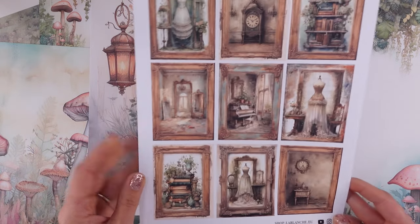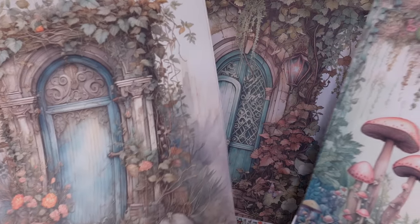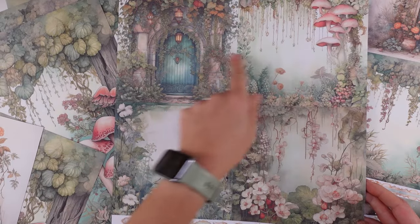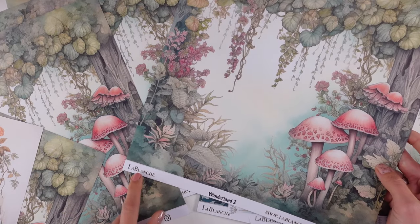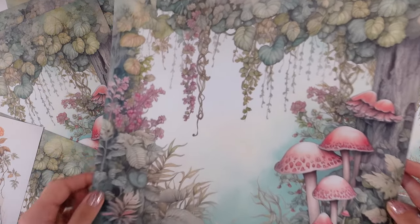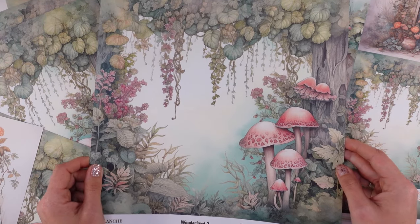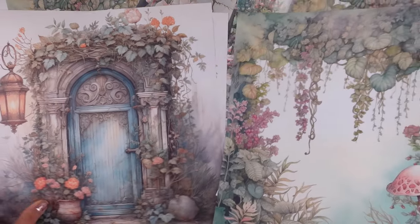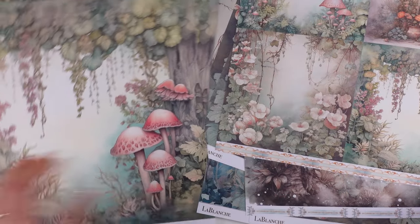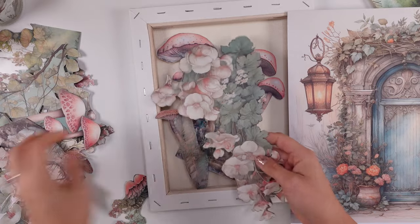I absolutely love this new collection — I love everything about it. I haven't felt this inspired or this charmed in a long time. If La Blanche is watching this video, please bring the papers back, please bring the collection back, please do a reprint. I'm sure there are so many people wishing to purchase these gorgeous papers. I'm hoping to use those today and create some beautiful design — with gorgeousness like that, it's going to be super easy.